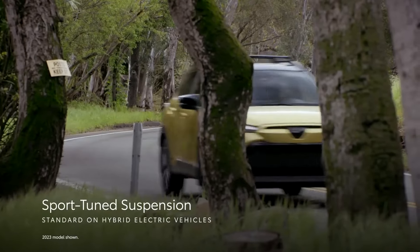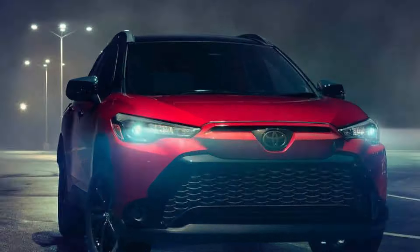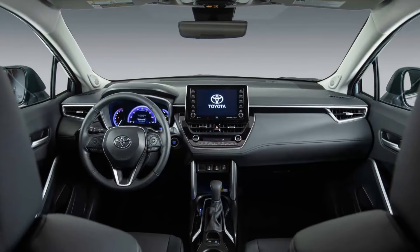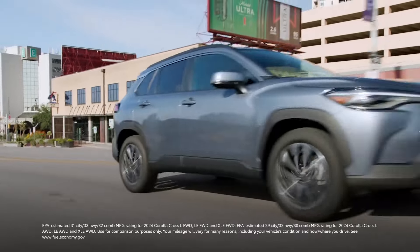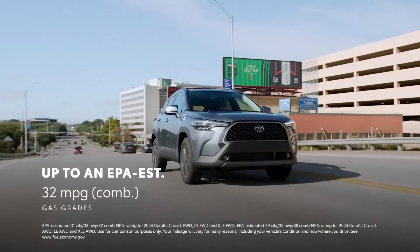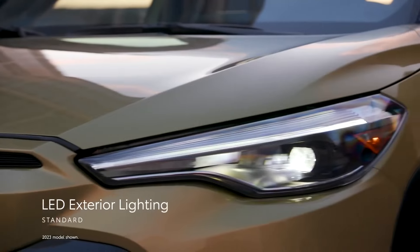The Corolla Cross Hybrid adds a little punch, though, with a gas-electric powertrain good for nearly 200 horsepower and a standard all-wheel drive system that livens up handling. Other compelling alternatives include the Hyundai Kona, Mazda CX-30, and Nissan Kicks.